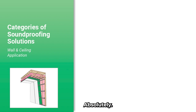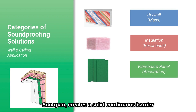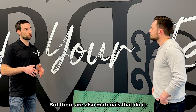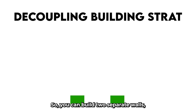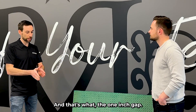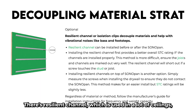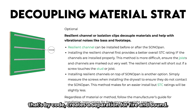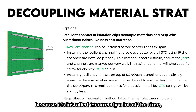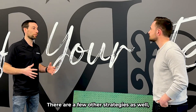So the four elements again: drywall, which provides mass; insulation, which stops resonance; Sonopan, which creates a solid continuous barrier to stop and absorb noise; and decoupling, which separates the two materials. Decoupling is both a strategy and a set of materials. You can build two separate walls — a two-by-four wall, a one-inch gap, then another two-by-four wall — with no connection between them. There's also resilient channel, used in a lot of ceilings and required by code, which creates separation for both fire and sound. You have to be careful because resilient channel is installed incorrectly a lot of the time. Combine all four elements and you'll get excellent soundproofing.